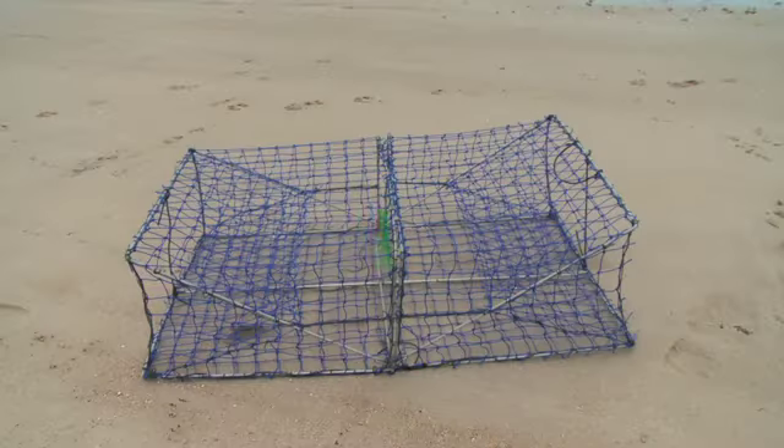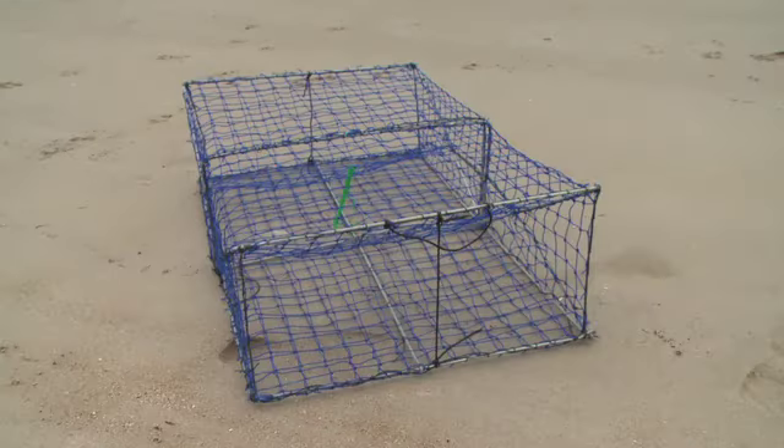First trap is the rectangle trap. Basically it's the cheapest trap that we sell — it's a budget model. It's made for shallow water. It's quite light but it's still sturdy, will do the job, hold a nice sized mud crab, and won't bend up.